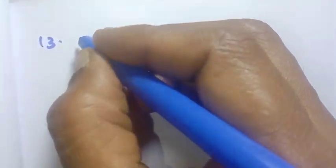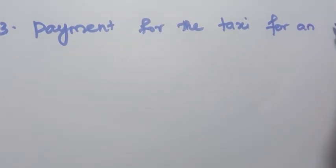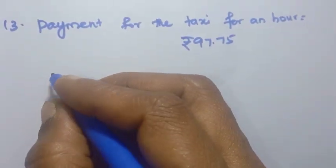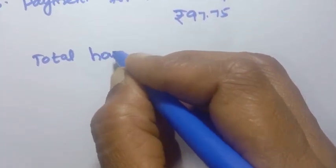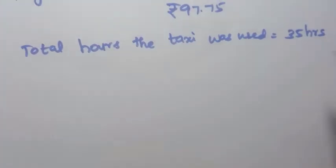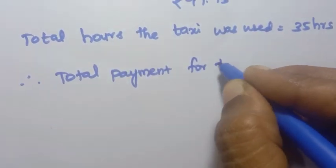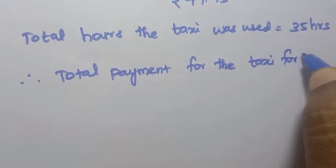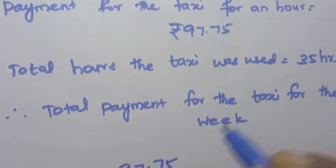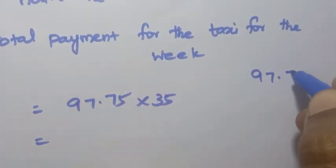One hour taxi payment equals Rs. 97.75. Total hours the taxi was used equals 35 hours in the week. Therefore total payment for the week equals 97.75 multiplied by 35.